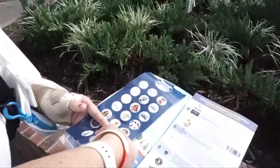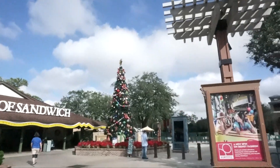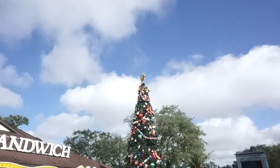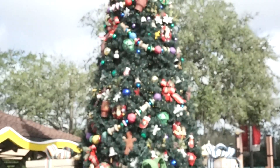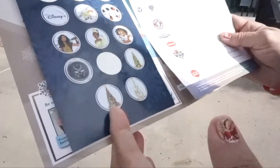So we just found the Annual Pass Holder tree! Okay, we found the tree — the Once Upon a Toy tree. So cute, I love the ball of yarn!